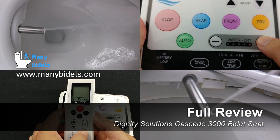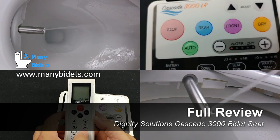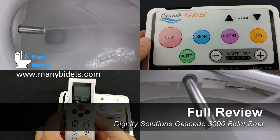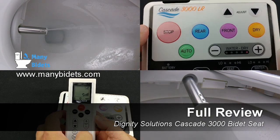It comes with a very easy to use remote, a sit-able lid, fully stainless steel nozzles, a powerful wash, and much, much more. When compared to other seats in the luxury class, the Cascade 3000 is our current favorite.